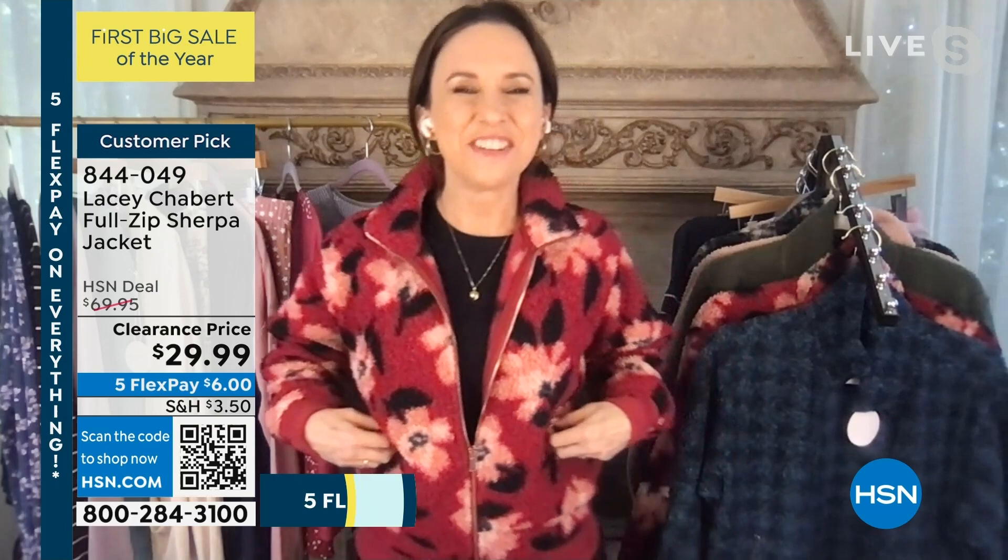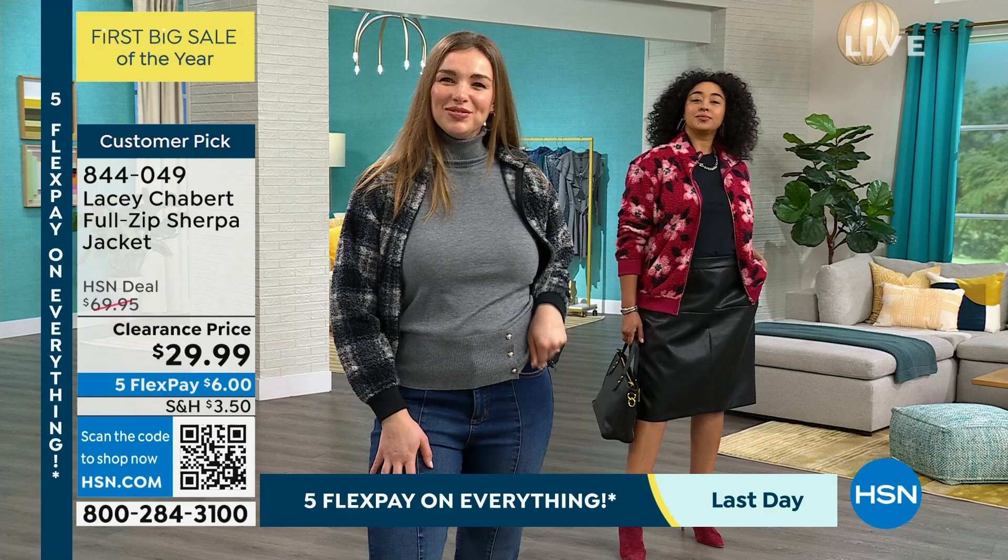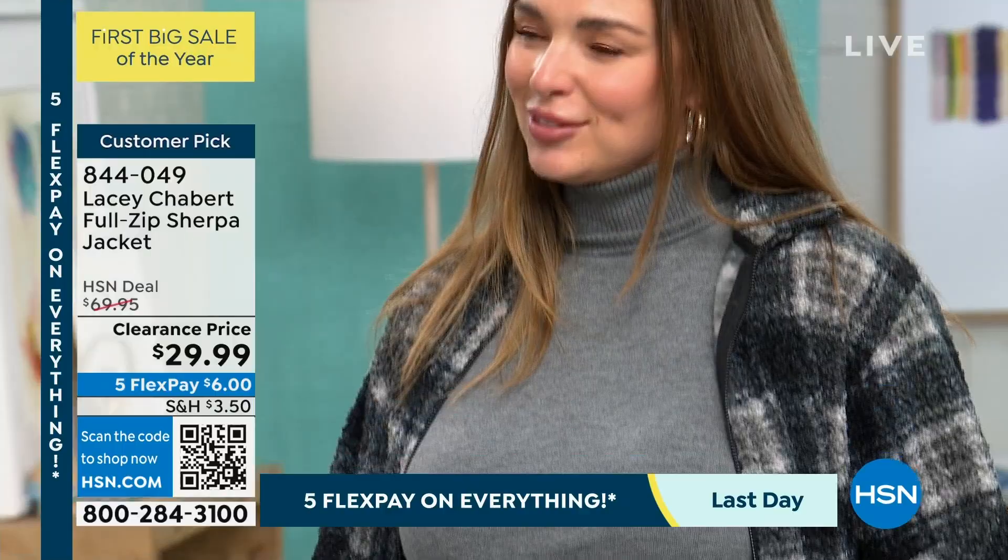That's a good thing — there's nothing wrong with that. My daughter did that for years and years here. So here's the thing: this is our number one jacket. Today it is on five FlexPay — this is the last day. $6 to get this jacket home, and it became a customer pick. It's $70 — this is such an incredible buy for anyone out there today, Lacey.